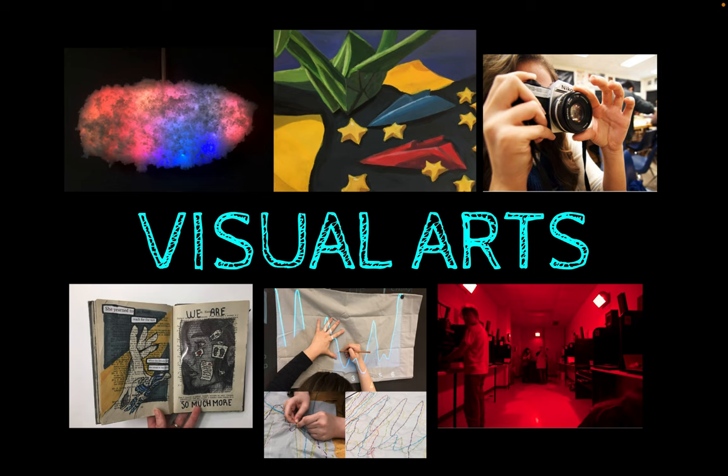Do you like art, design, or photography? Or do you just want a creative outlet and a unique classroom atmosphere? Do you need your Fine Art credit? Here's how to make that part of your schedule for next year.